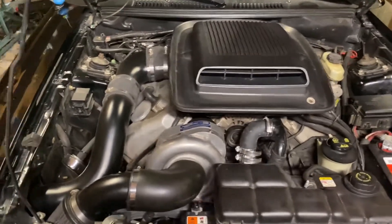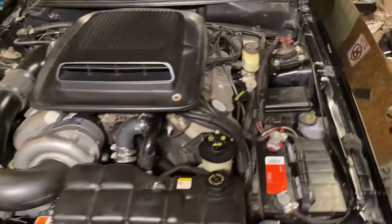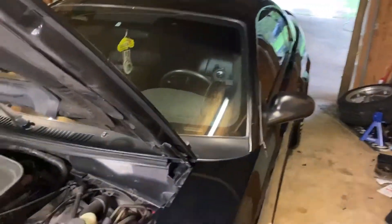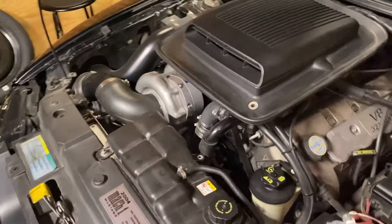Down low you're really not going to be doing anything. The way I combat this is I actually put 4.10 gears in the rear of this car to help me get into the power band quicker off the line or in a street race.